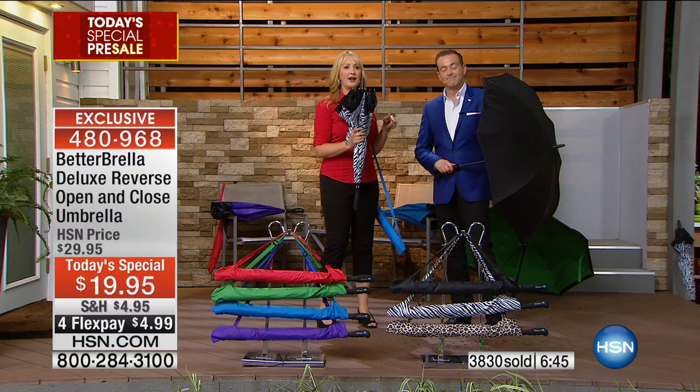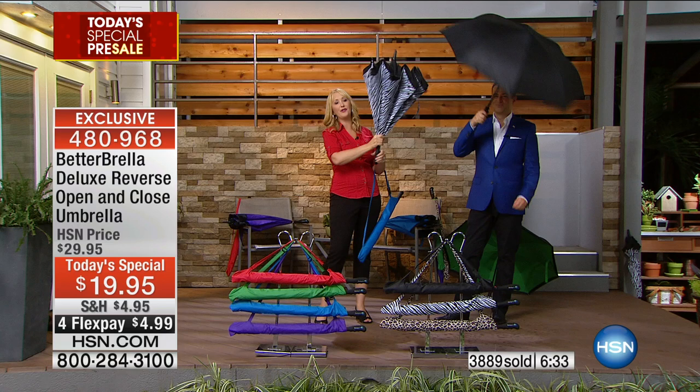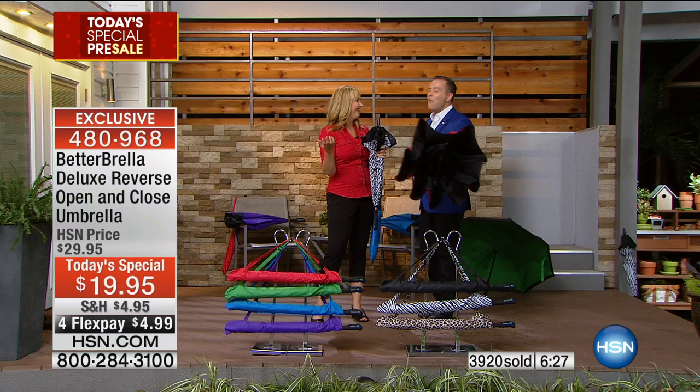One simple button — push it right up and it snaps into place. One simple button brings it right down — that backwards reverse open and close technology. What a brilliant idea. You know you've got a good item when everybody that works here has bought one. More than one — Ellen Bunner bought four, one for the entire family.